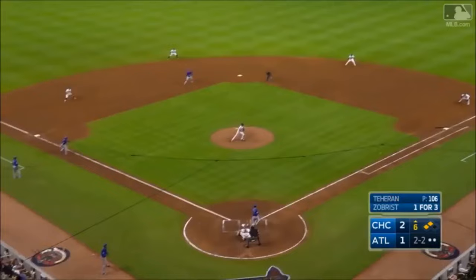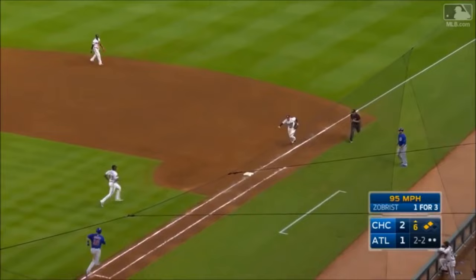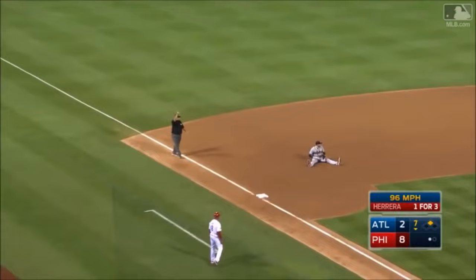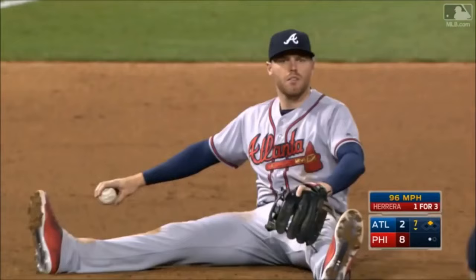Sharply hit — Freeman dives to his left and makes the play. Sharply hit — Freeman saves him again. Another great play at first. And he swept it to third — what a play by Freddie.